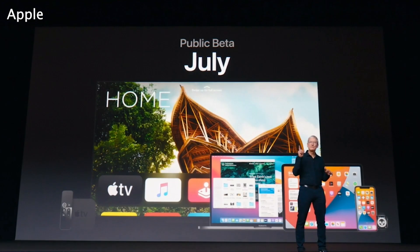iOS 14 will bring several other new changes, including many subtle ones. The update's beta will be released to the public in July, followed by an official release this fall. Be sure to let us know what you think about iOS 14, and stick with ZDNet for all things tech.